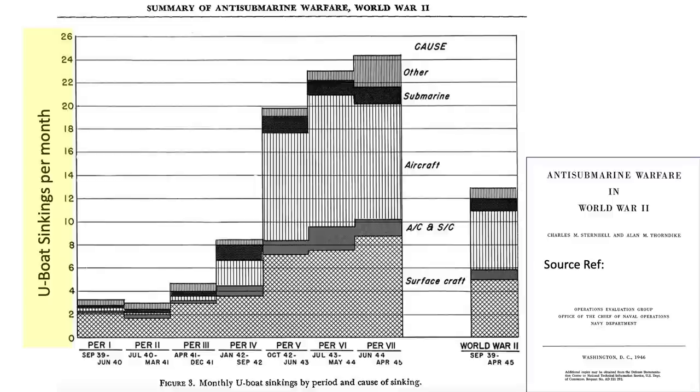The causes of submarine sinkings are: surface craft only, aircraft and surface craft working together, aircraft only, and submarines and other. Black May — the turning point in the Battle of the Atlantic — is shown by one column. The two clear trends in the chart include submarine sinkings and the aircraft share of U-boat sinkings both increased as the war progressed.